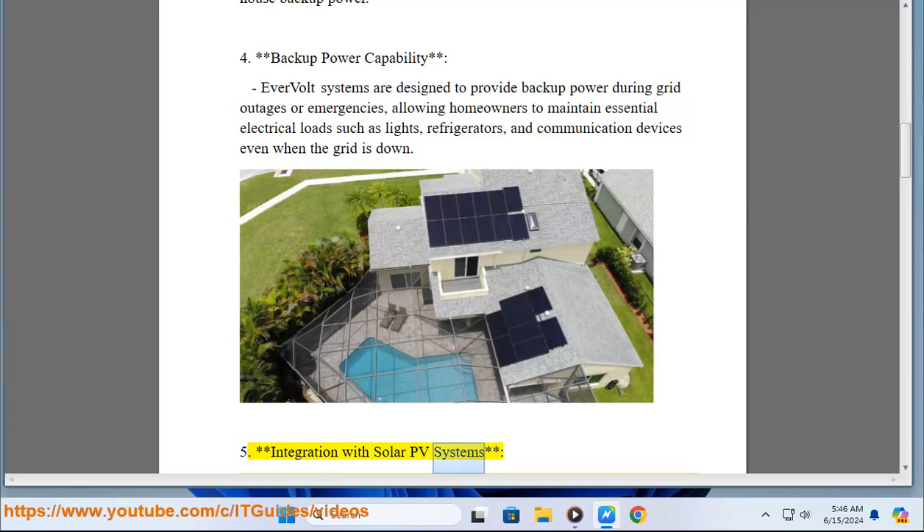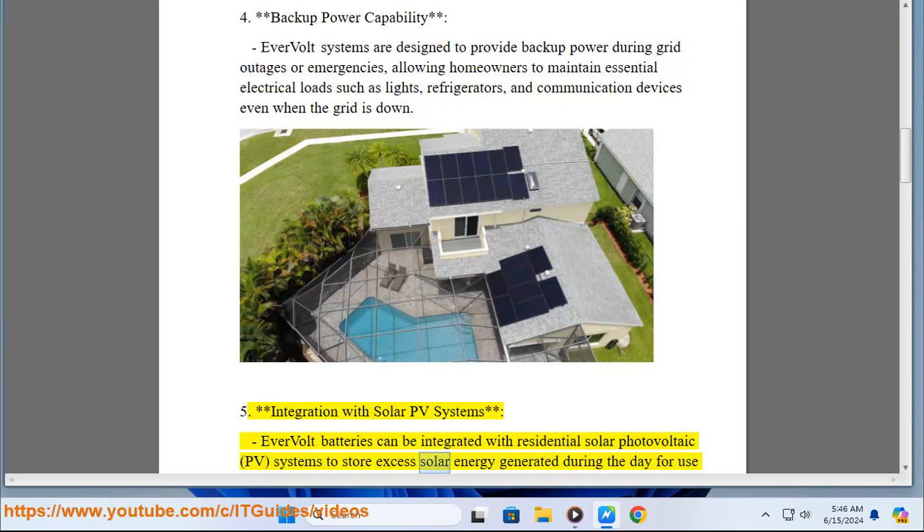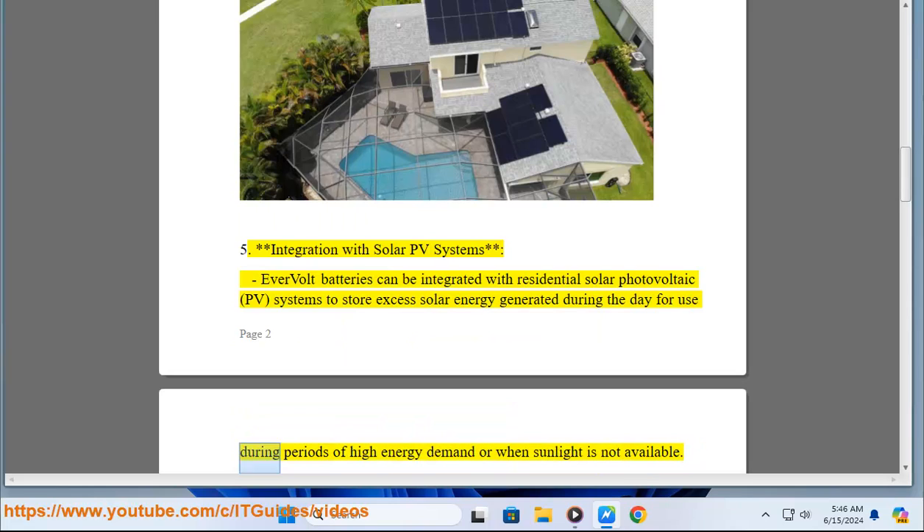Key Feature 5 - Integration with solar PV systems: Evervolt batteries can be integrated with residential solar photovoltaic (PV) systems to store excess solar energy generated during the day for use during periods of high energy demand or when sunlight is not available.